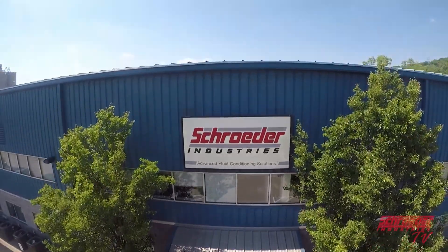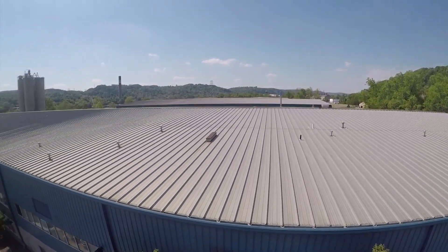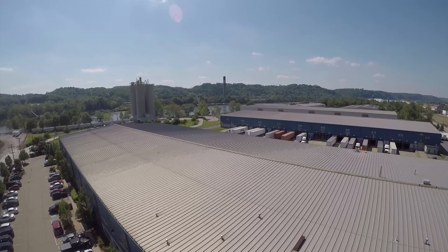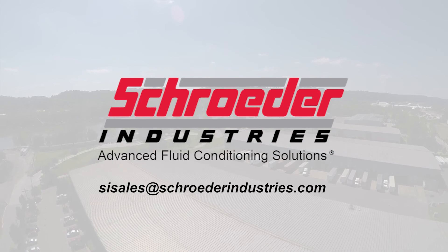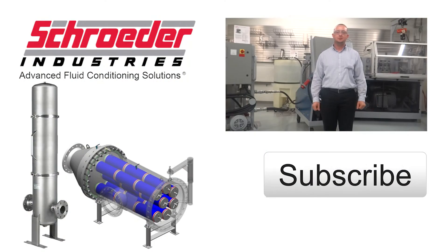I hope this video has been helpful to you. Should you have any further questions or would like more information on how the process inline filter, the PLF, can be of any assistance, please contact us at sisales.schroederindustries.com or click on the website link in the video description below. Whether it's a helpful how-to or a new product release, Schroeder Industries is your place for fluid filtration. Subscribe below.